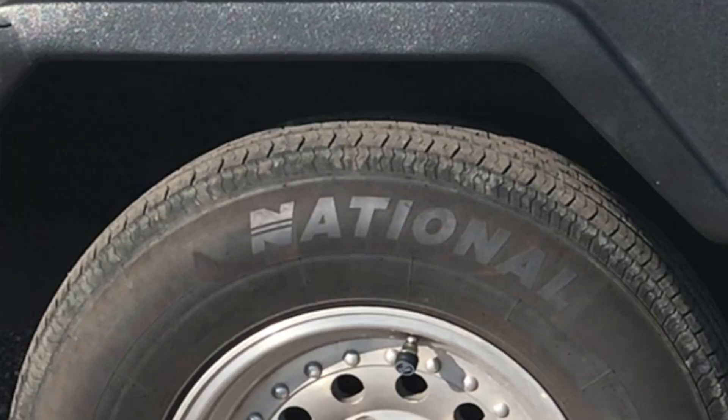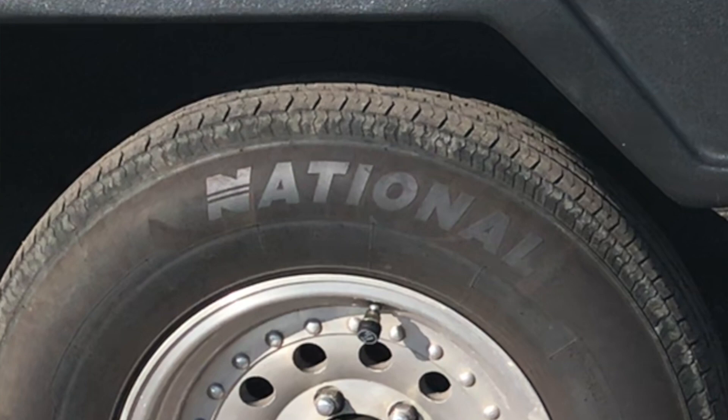Lauren just kicked me out of the truck, so I'm in the trailer now. We are getting new tires put on our trailer, and it seemed like an appropriate time to do a review on the trailer tires we've been running.